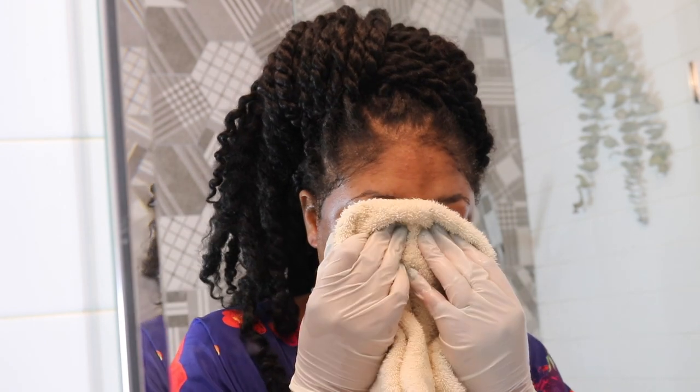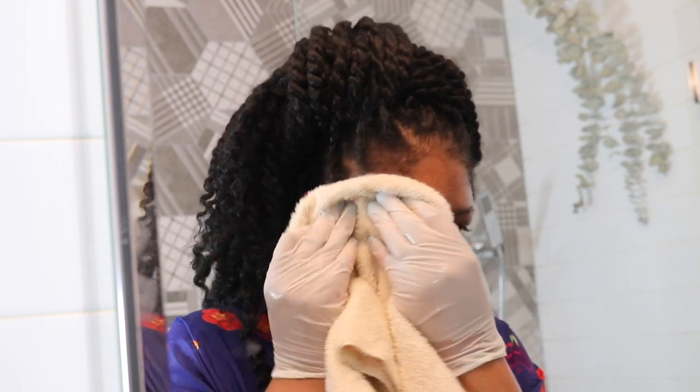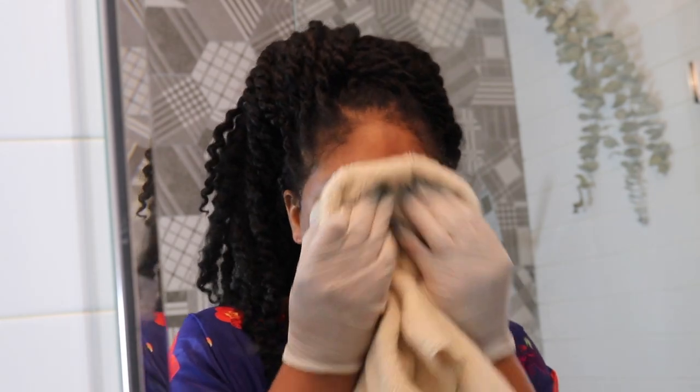These are my results post-peel. You can see my skin is a lot brighter and a lot more supple. Before I add my topical products to close out my routine I want to make sure I'm patting my skin dry gently, because I don't want to irritate it in its current state.